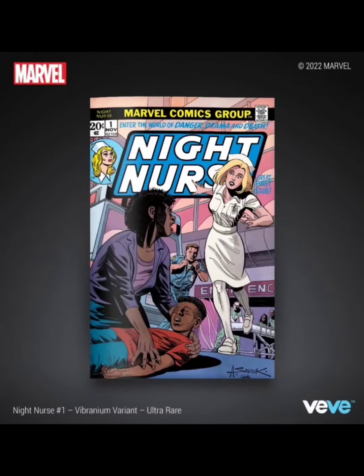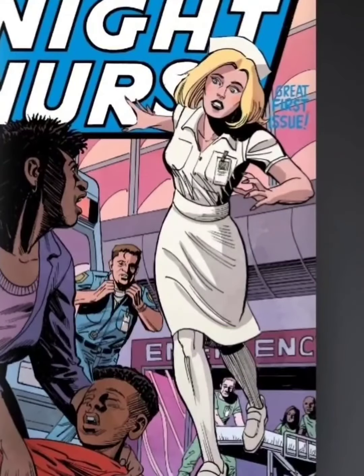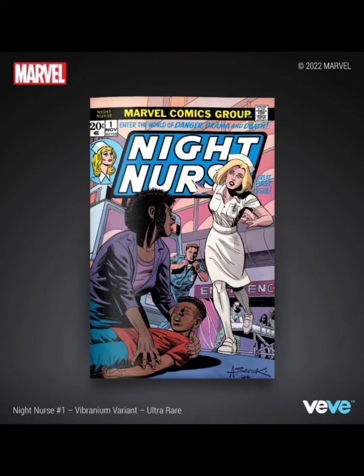Let's take a look at the ultra rare, which is going to have 1,050 editions. This one's fully in color and it looks pretty cool as well — I'm feeling this cover a lot.